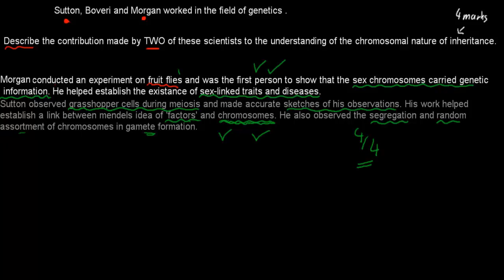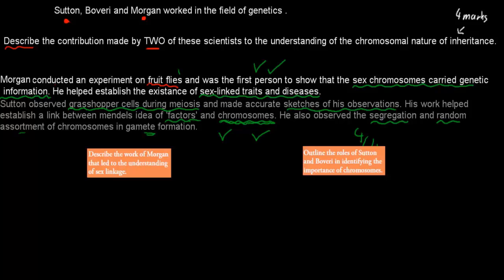And where did that question come from? It came from these two dot points: 'Describe the work of Morgan that led to the understanding of sex linkage' — again, describe is the verb here. And the other one was 'Outline the roles of Sutton and Boveri in identifying the importance of chromosomes.' That's why we could be asked about Sutton, Boveri, and Morgan — because they were all dot points.